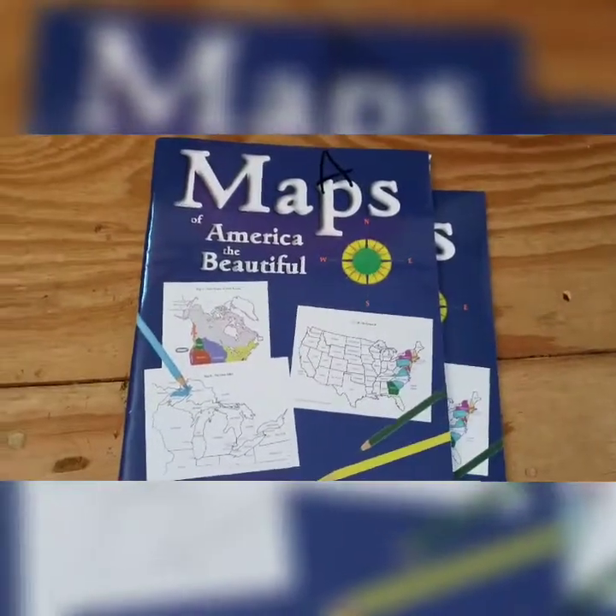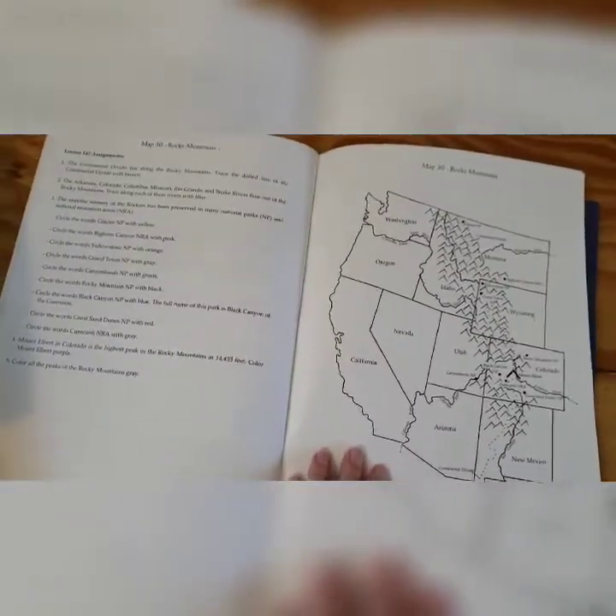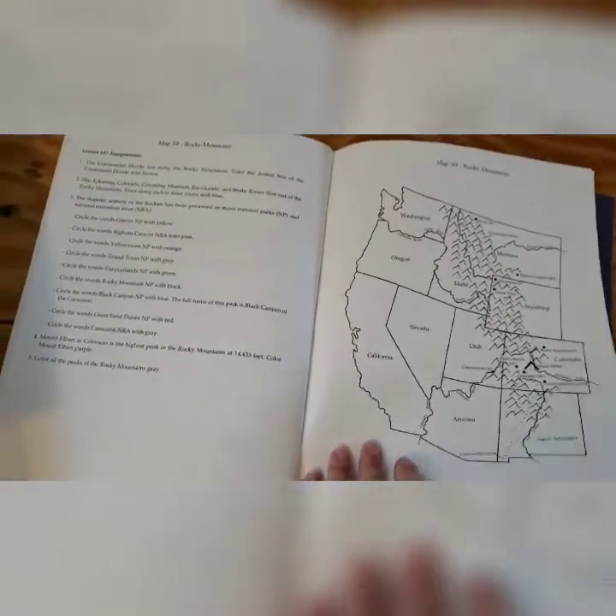What we're also adding with history is the Notgrass map books. I love these — mainly because they're very detailed and there's directions on one side and a map on the other side, so it makes it very easy for me to plan and coordinate. And they're learning so much about geography with these books.